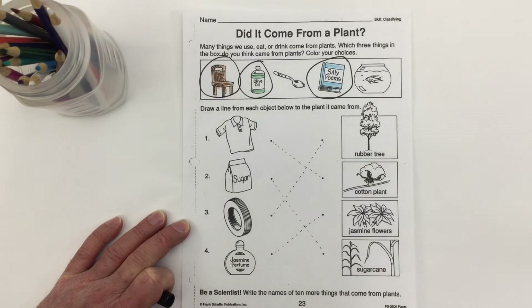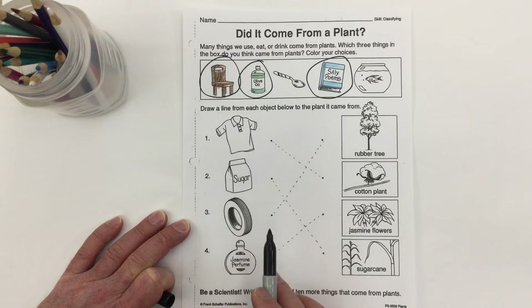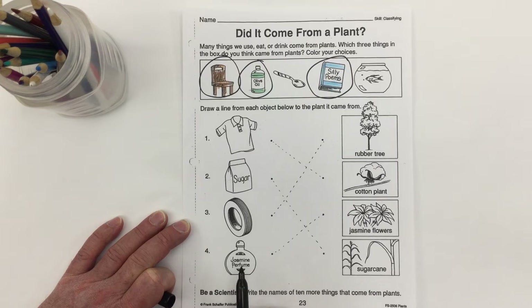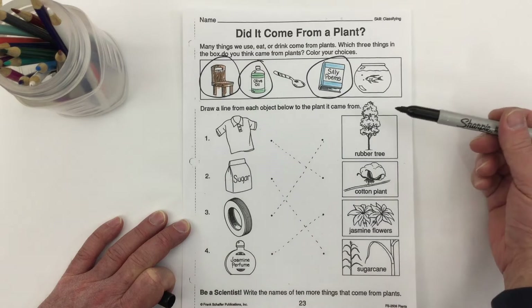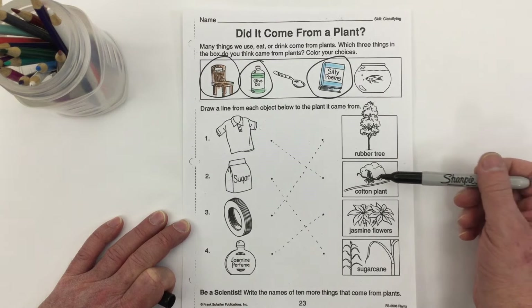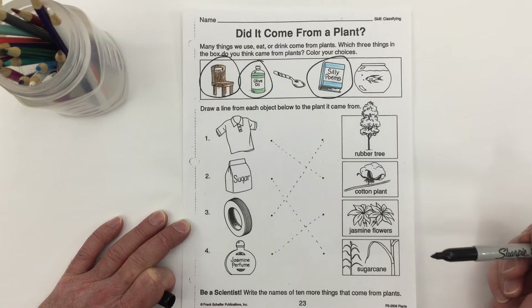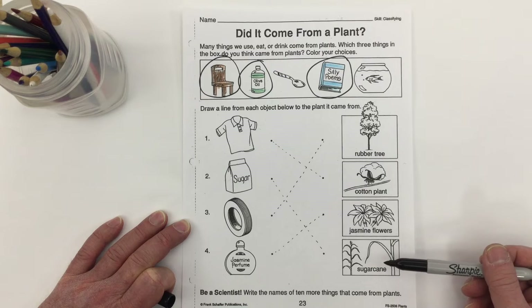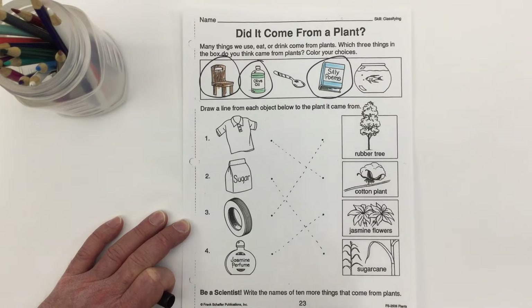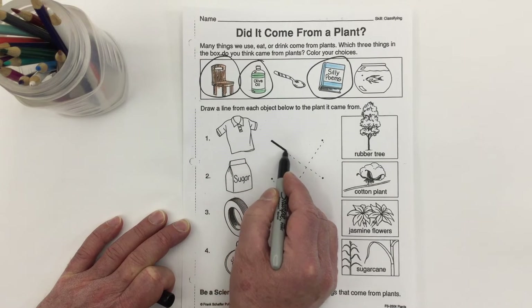Here it says: draw a line from each object below to the plant it came from, and we've given you some dotted lines to help out. We have a shirt, a bag of sugar, a rubber car tire, and some jasmine perfume. Over here we have a rubber tree, a cotton plant, some jasmine flowers, and a plant called sugar cane.